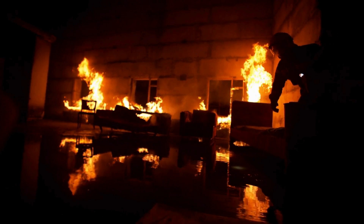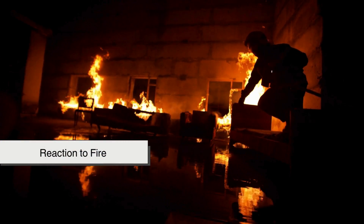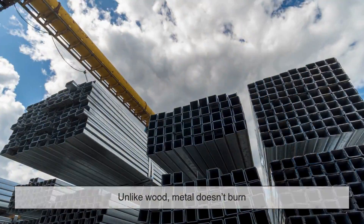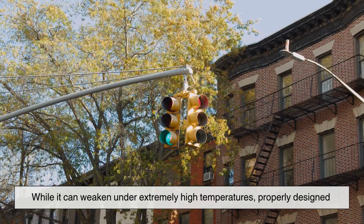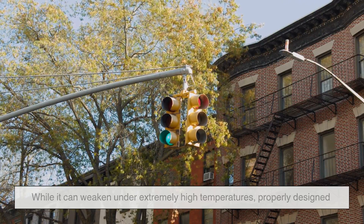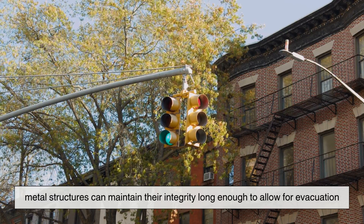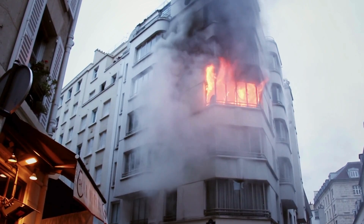But metal isn't just about practicality — it's also about reaction to fire. In a fire emergency, every second counts. Unlike wood, metal doesn't burn. While it can weaken under extremely high temperatures, properly designed metal structures can maintain their integrity long enough to allow for evacuation. That's a huge advantage when lives are on the line.